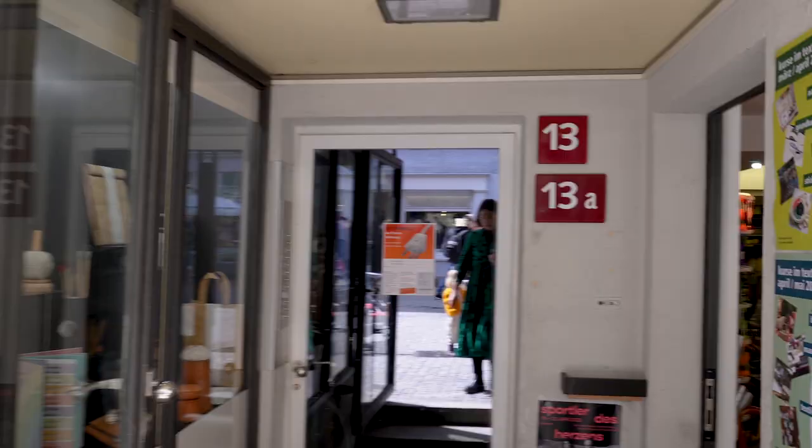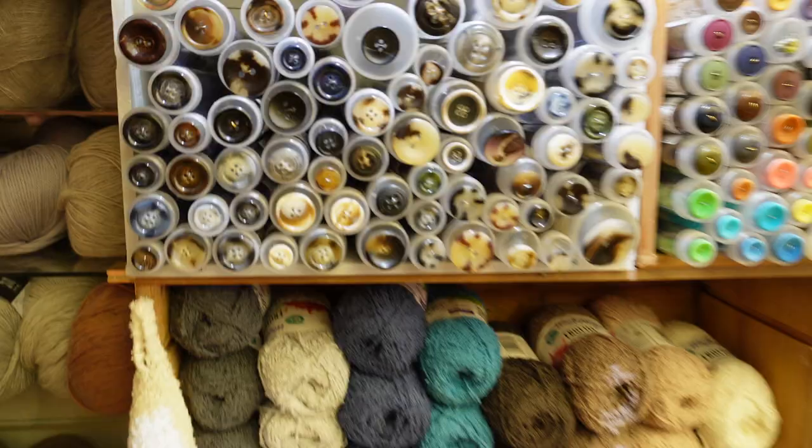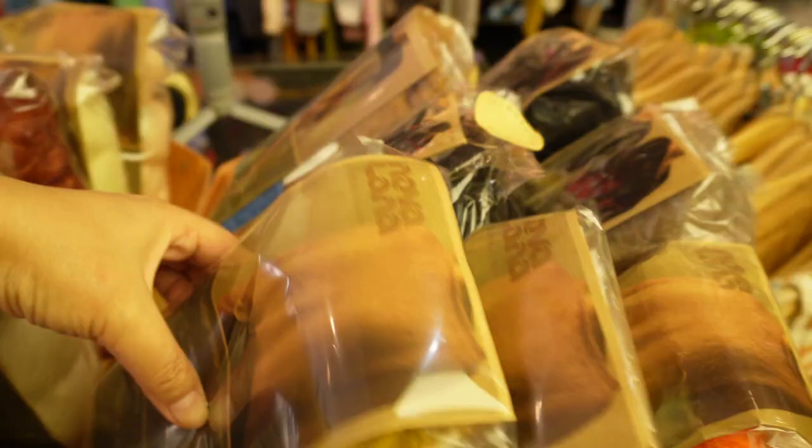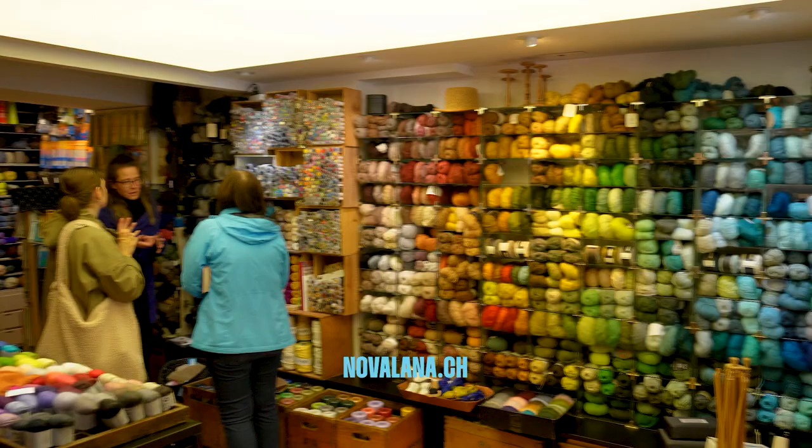Nova Lana — the shop is not very big, but it has everything a maker needs to work: yarn, accessories, patterns, notions and publications. The variety of colors, fibers and prices was impressive. The expert staff supported the clients every step of the way.